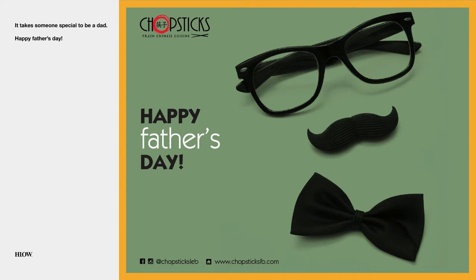Happy Father's Day — a bowtie, a mustache and sunglasses. I think you get the picture.